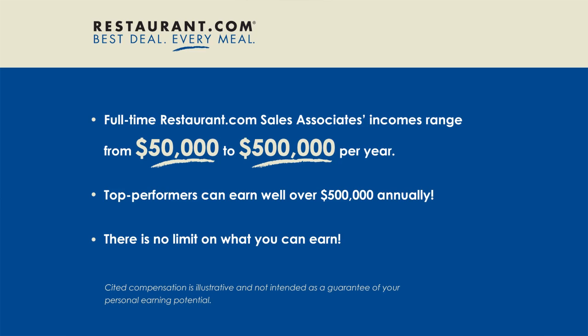Now that you've made your decision to start your own business as a Restaurant.com independent consultant, it's time to get out there and start earning money. The first step is easy: think about your favorite restaurants and other local spots that would be great for Restaurant.com.